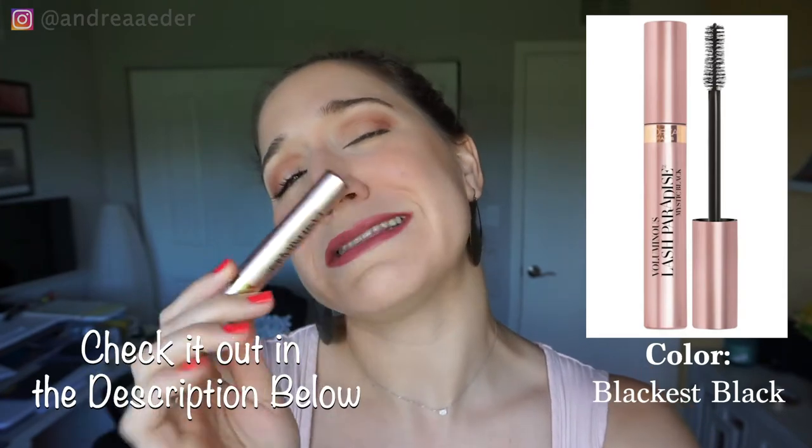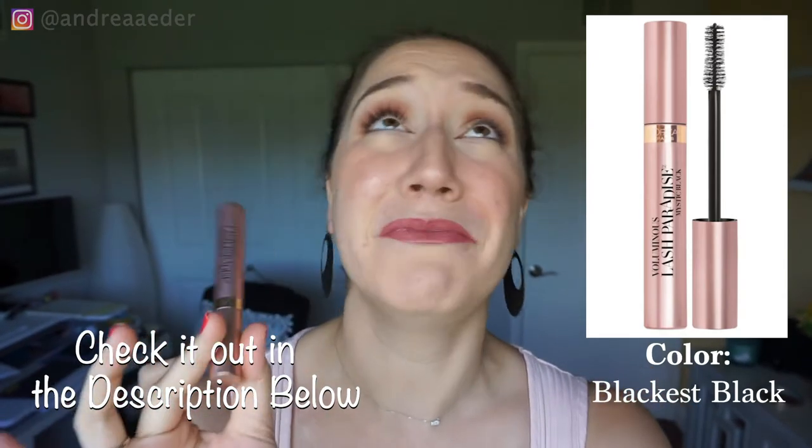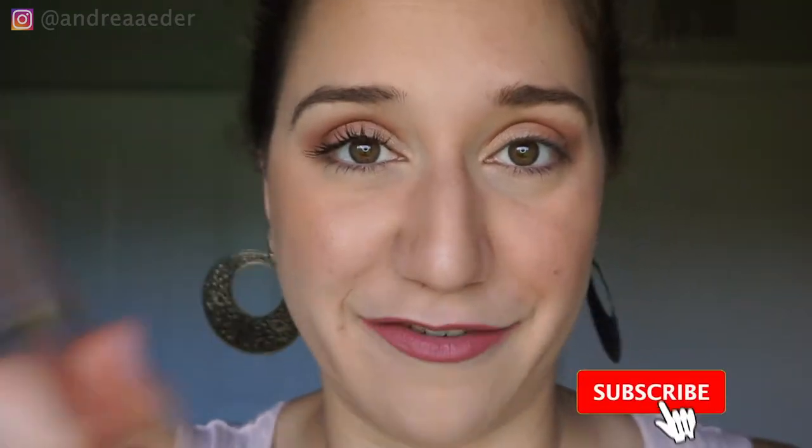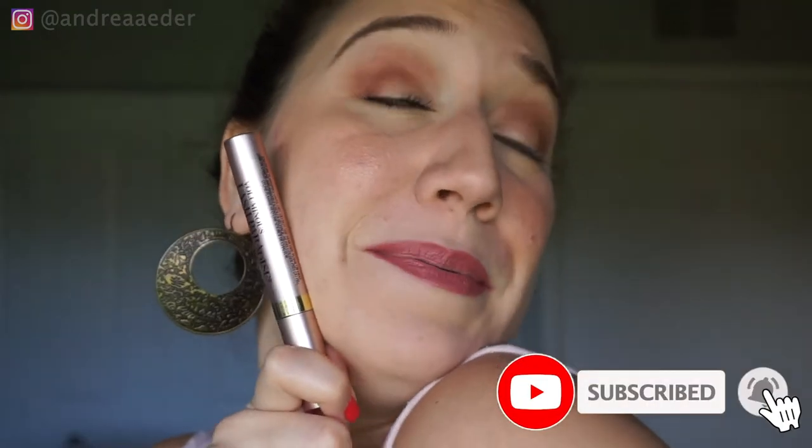It is the Voluminous Lash Paradise. I love it, I really do. Let's zoom in on this face. I am so sorry if you see everything — this is going to give you a massive zoom in on my face. Before I forget, if you are not subscribed, subscribe please!